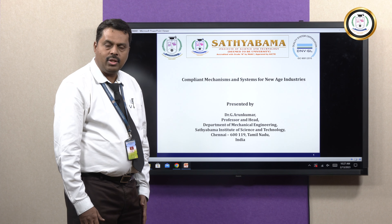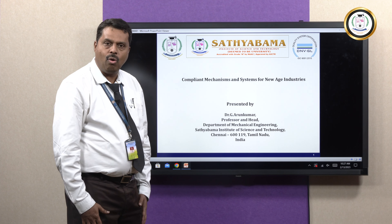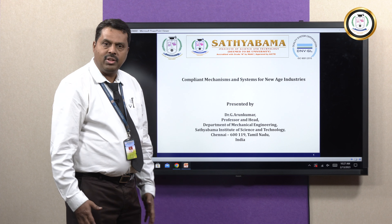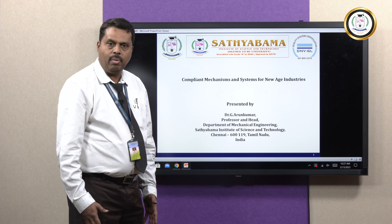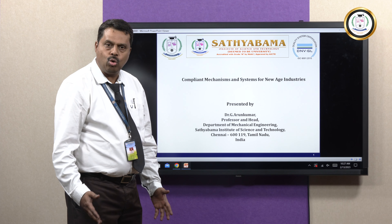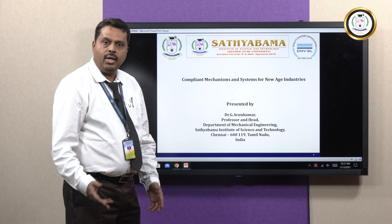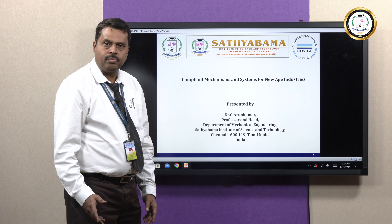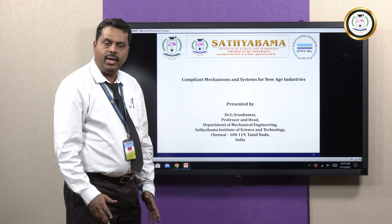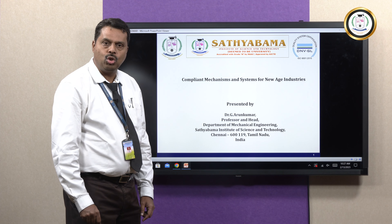Let me start with what is Compliant Mechanism and how it differs from Rigid Body Mechanisms. Rigid Body Mechanisms are made with joints and links, but Compliant Mechanisms are single elastic continua without joints that elastically deform to produce desired force and motion. Compliant Mechanisms gain some of their mobility from deflection of flexible members rather than movable joints.